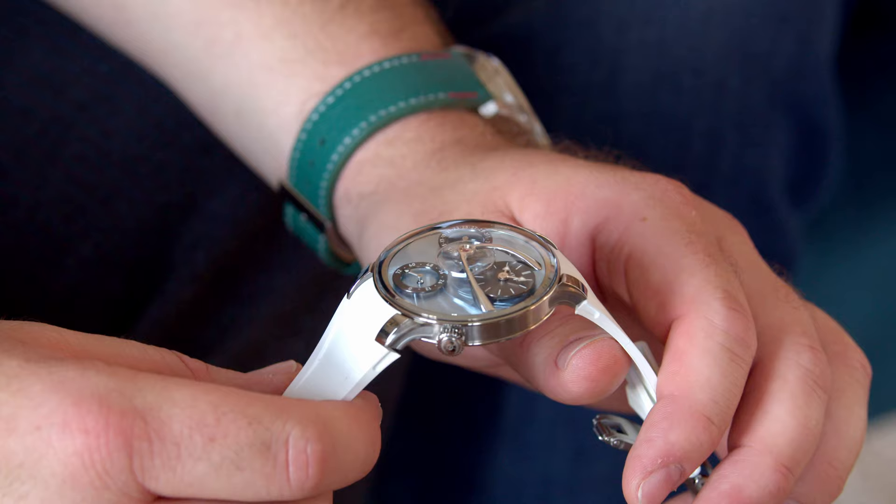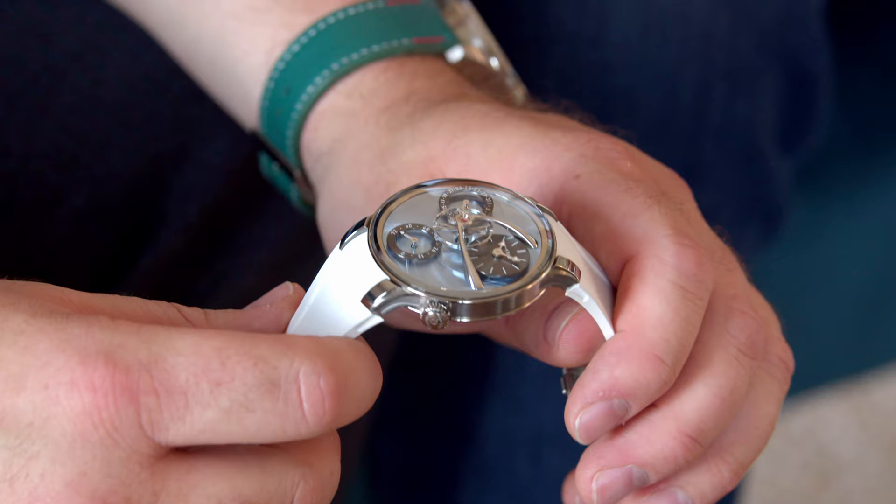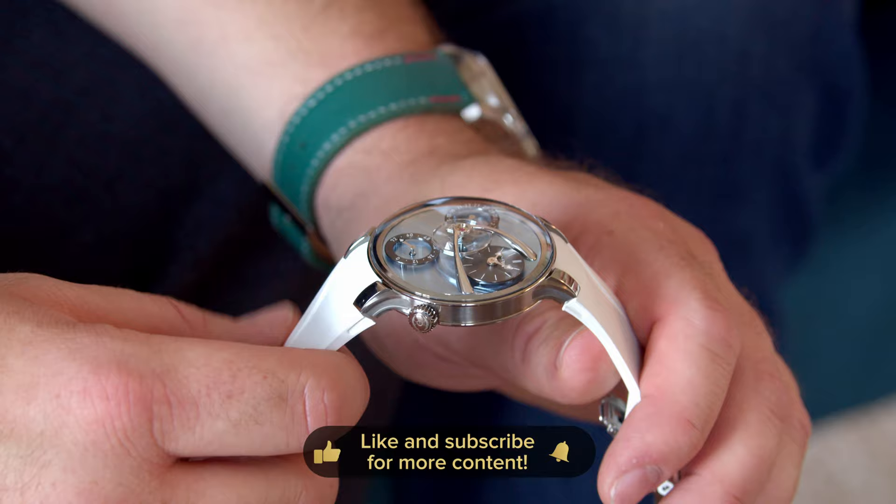So let's maybe start with the first one. What can you tell us about this beautiful watch? Well, it's called the Legacy Machine Split Escapement Evo and the important word in there is Evo, meaning that it's now the third piece in the Evo collection. What do we mean with Evo? It basically means a more active lifestyle, more sporty perhaps type of timepiece.